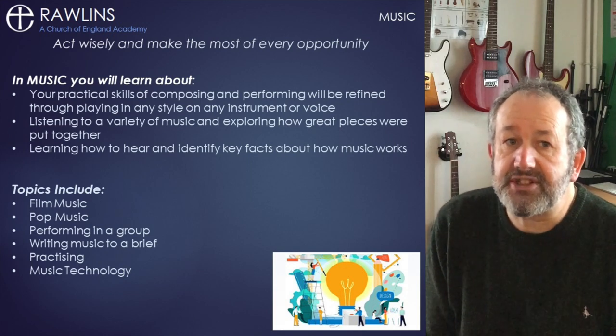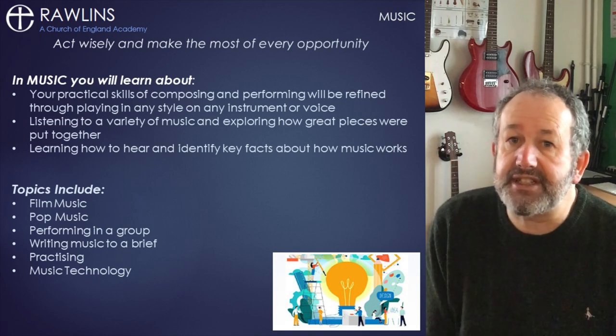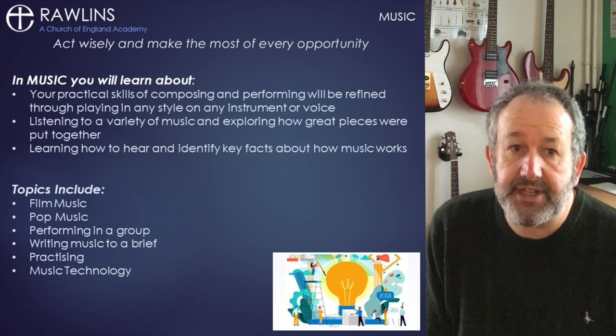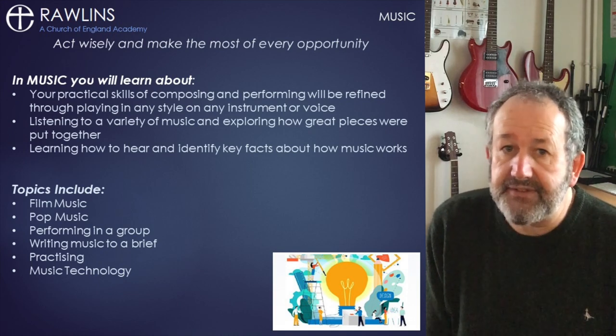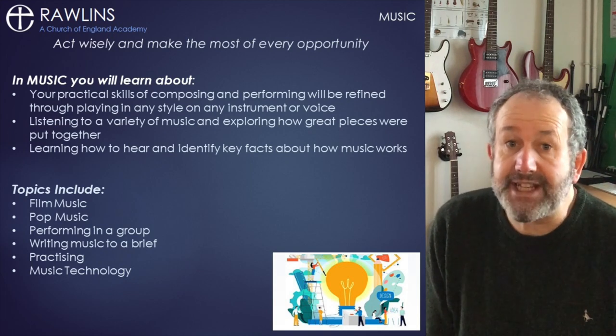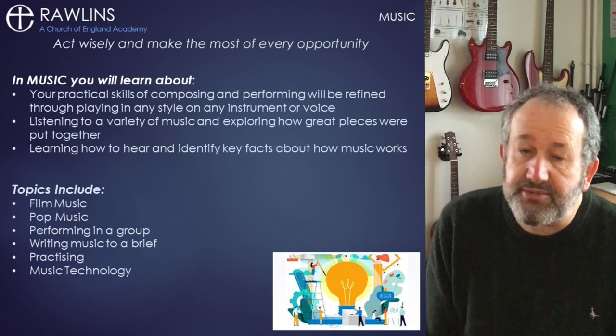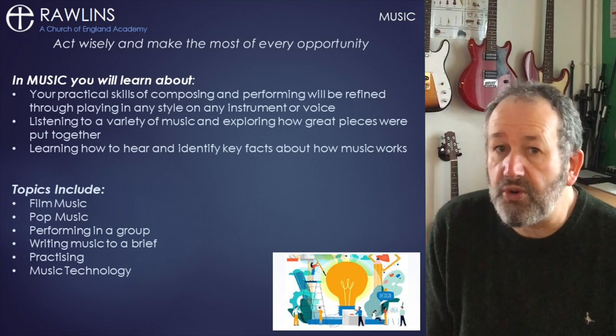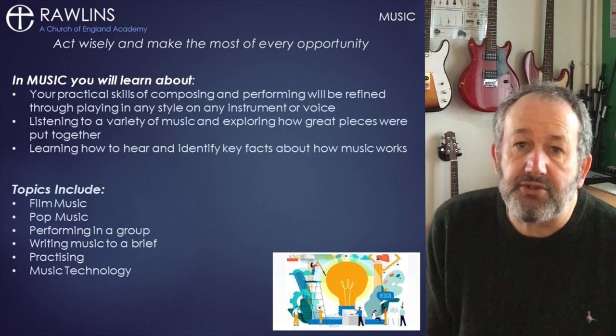For composition, we will start with simple tasks that enable you to develop ideas into longer pieces, using instruments and computers. By the end of Year 11, you will hand in your two best pieces, one of which will be to a brief. For example, this year's briefs were: write a soundtrack to a car chase scene, or write a rock song to be performed at a festival.